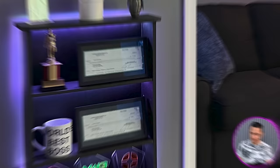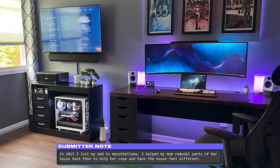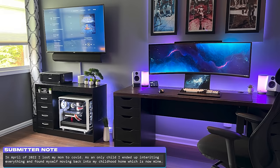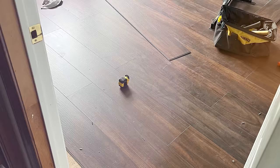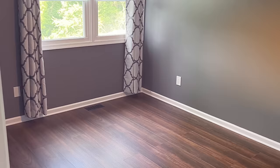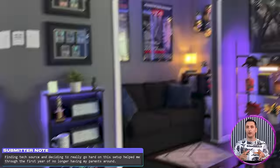I know a flawless setup when I see one, but what really solidifies this as a submission I won't ever forget is the story behind it all. Dan unfortunately lost his dad to a rare form of cancer back in 2015, so he helped his mom remodel parts of her house to help her cope. Sadly, in April of 2022, he lost his mom to COVID. Being an only child, he ended up inheriting everything and found himself moving back into his childhood home. There was a guest room upstairs being used for storage, so he decided to clean it up and turn it into his office. The entire process of transforming the room into the office you see here was like therapy for Dan — he stated that finding the channel and going hard on the setup transformation was what really helped him through the first year of not having his parents around.